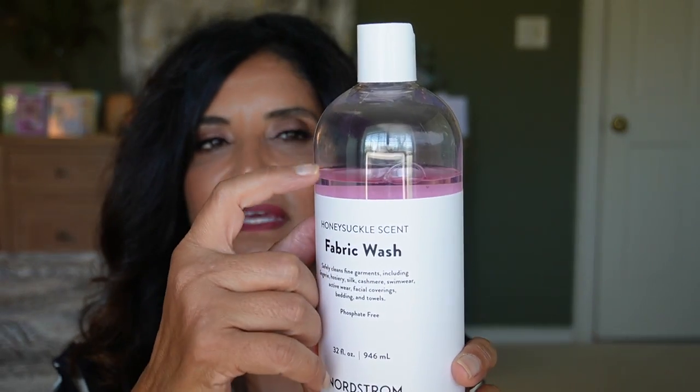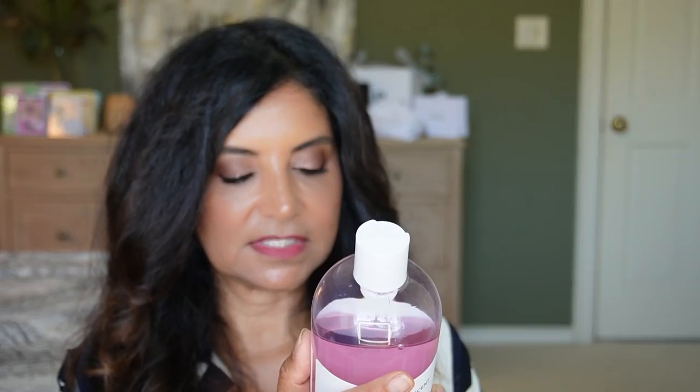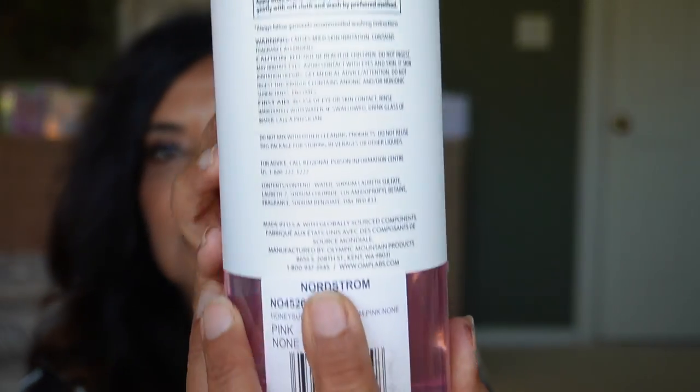I also picked up this fabric wash from Nordstrom in the Honeysuckle scent. When I saw it, something inside me wanted to try it. I've already used it about six or seven times. You won't get as many uses as a Tide or Cheer, but you do get 32 fluid ounces, so probably between 25 to 30 washes. The scent is nice and not very strong. I haven't used it on my bedsheets yet, but it has been cleaning my clothes well. It's $11.99 on sale, going back up to $19.